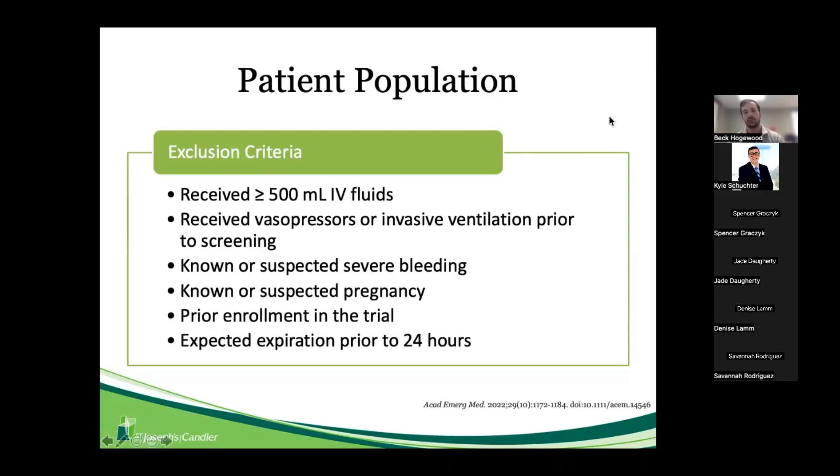Exclusion criteria included having already received 500 mL or more of fluids, receiving vasopressors, or having invasive ventilation prior to screening. Patients were also excluded for known or suspected severe bleeding, known or suspected pregnancy, prior enrollment in the trial, or expected expiration prior to 24 hours.